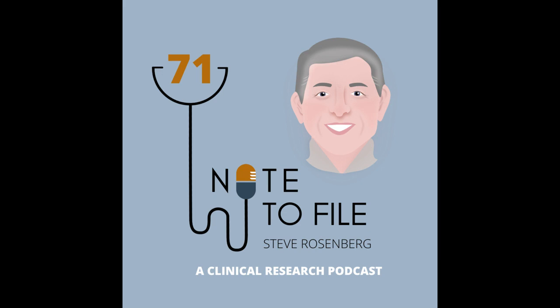Today, I want to welcome Steve Rosenberg. How are you doing, Steve? I'm doing well, thanks for asking. How are you? Not too shabby. It's been a long week, but I can't complain too much. Where are you at? I'm in the Boston area. I've been here for about 40 years, so it's now home.